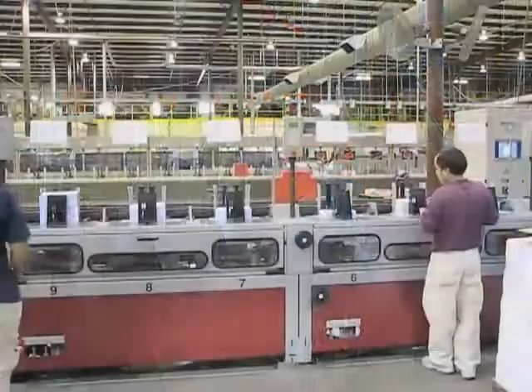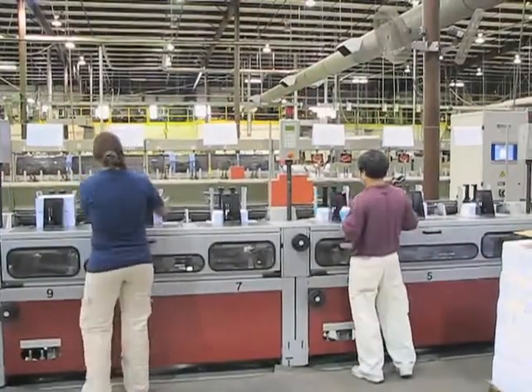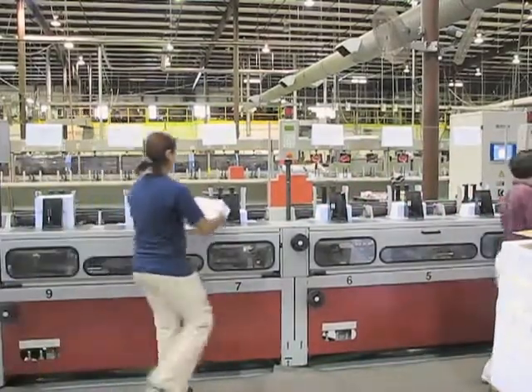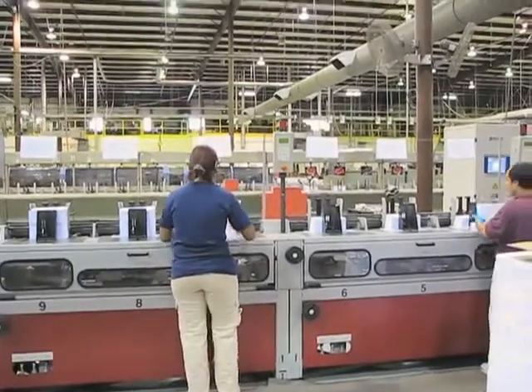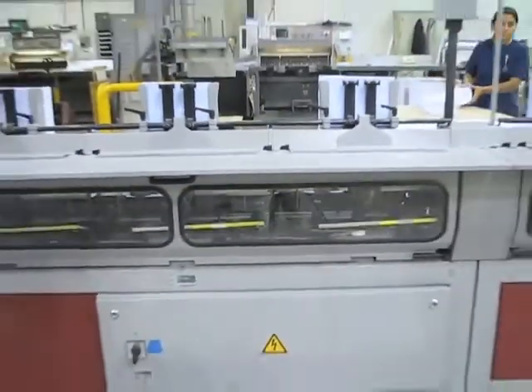There are two people gathering 11 pockets on this 30 pocket perfect binder. The pockets on this binder have a signature recognition system that reads each signature as it comes out of the pocket to ensure proper sequence. As the signatures are pulled out of the pockets, they are placed sequentially one on top of the other to be gathered into a book block.